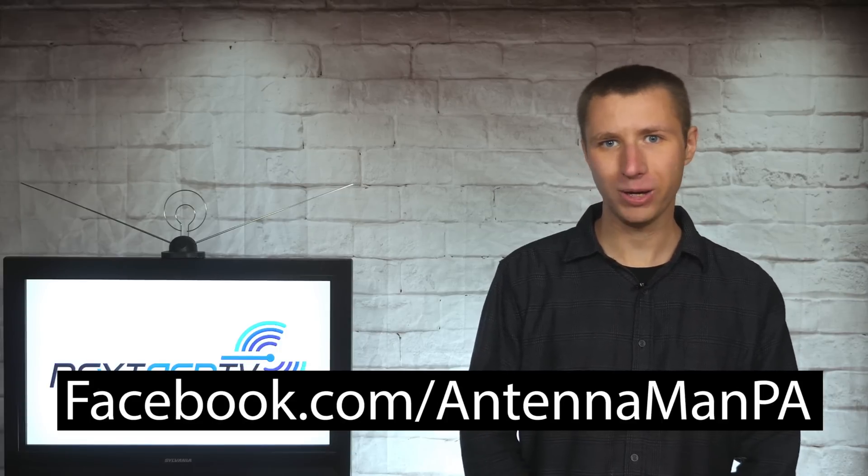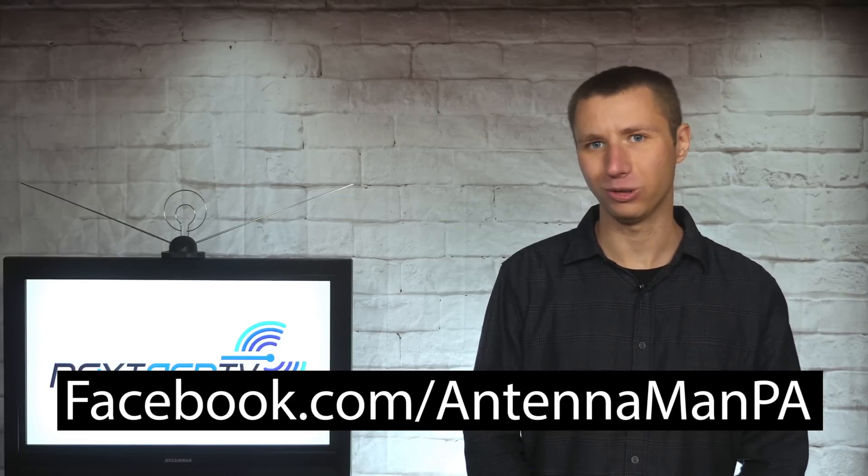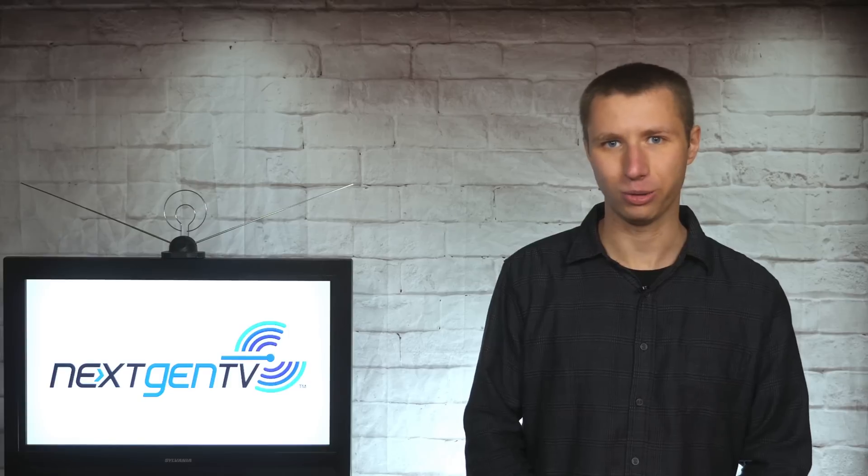If you're on Facebook, you can like my Facebook page at facebook.com/antennamanPA. If you're not on Facebook and would like to receive email updates whenever I post new videos, feel free to sign up to my email list — I attach a link in the description. Stay tuned to my YouTube channel for more cord cutting and antenna related videos, including updates on the new next-gen TV standard, and have an awesome day.